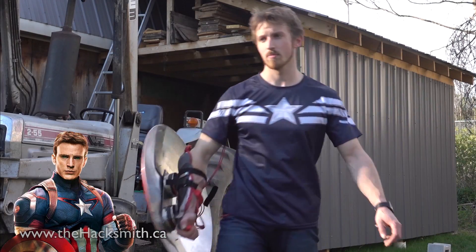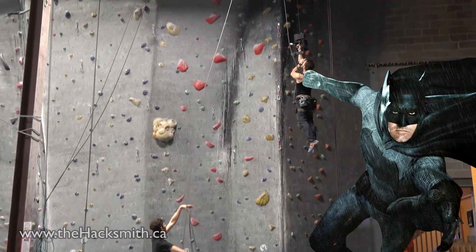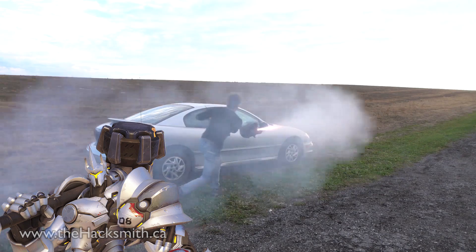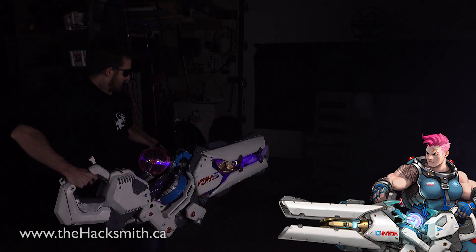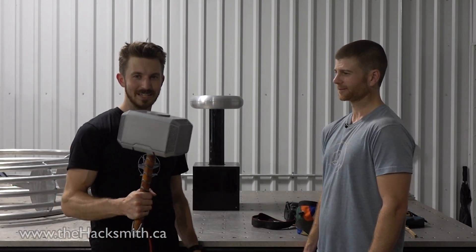We've made Captain America's electromagnet shield, Batman's grappling hook gun, Reinhardt's rocket hammer, and we've even made the plasma rifle from Mass Effect, as well as working on Zarya's particle cannon. And today, we're gonna catch lightning with Thor's hammer.